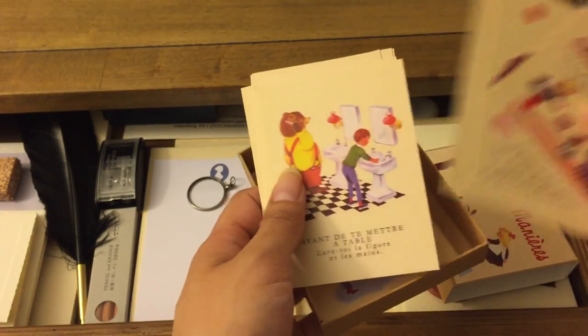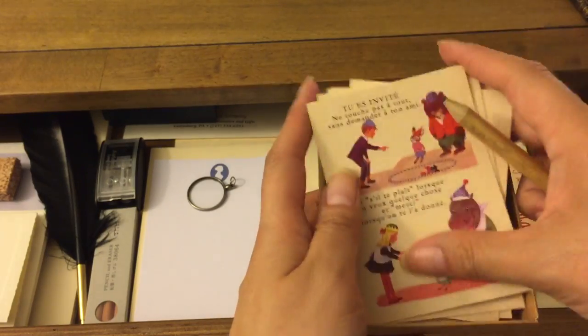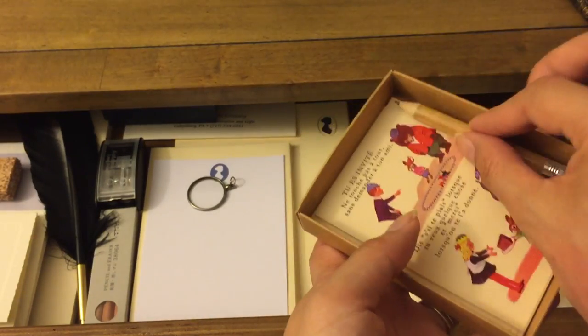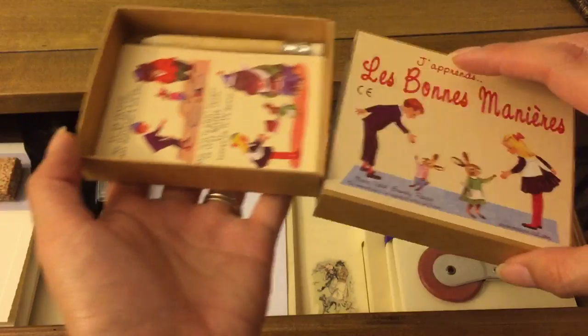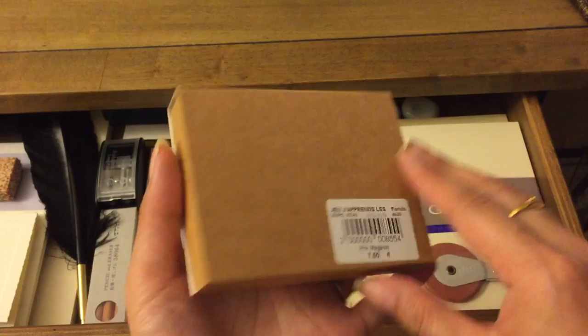The invitation set had Richard Scarry illustrations on it and I just couldn't pass them up because I love Richard Scarry books — I grew up with them. When we were there for our honeymoon, I saw these and had to get them. I don't have the heart to use them, so they just sit nicely in this cute little box and make me smile every time.